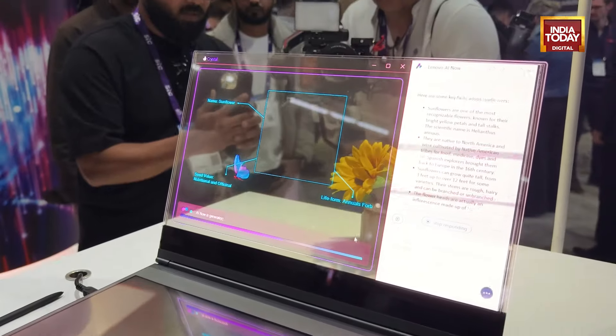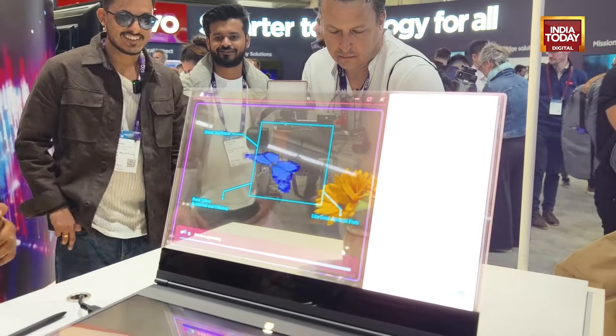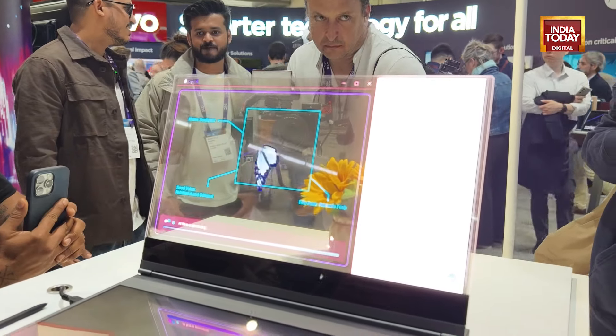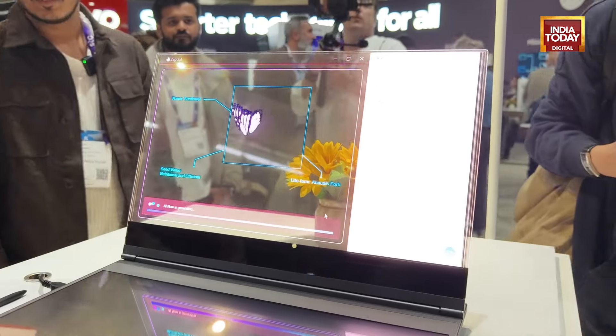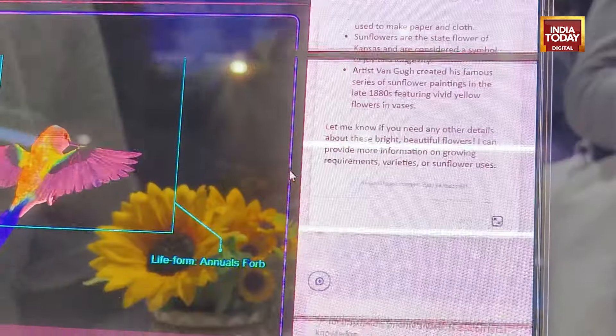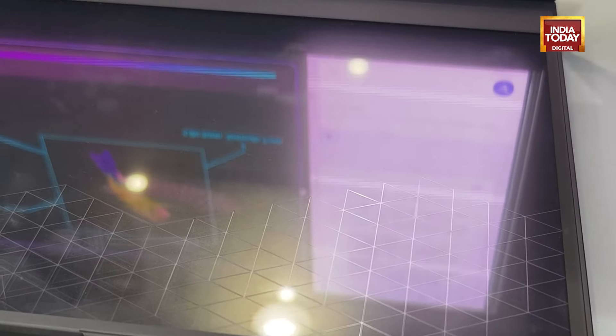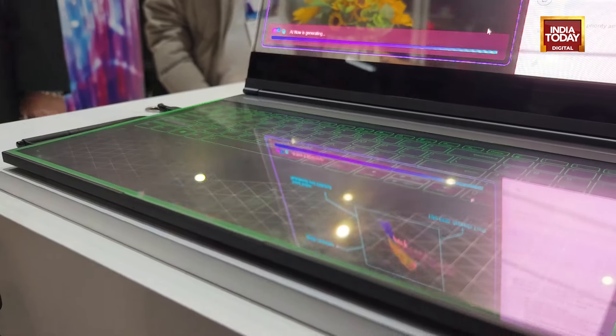What do you have to say about a transparent screen? Please let us know in the comment section, because privacy is a bit of a concern, and we don't have these kinds of laptops in the market. So will this tech stand out? You can let us know in the comments. I think this is a decent innovation and something that a lot of people are excited about here at MWC.